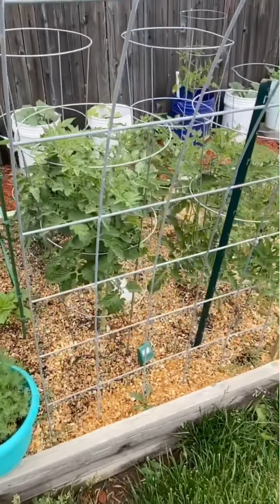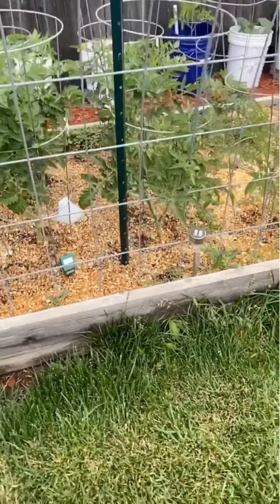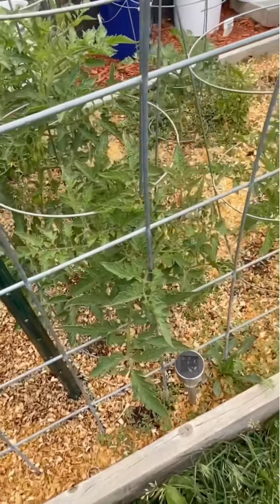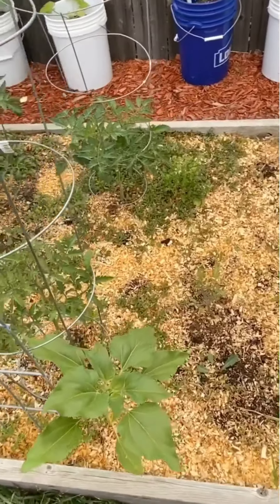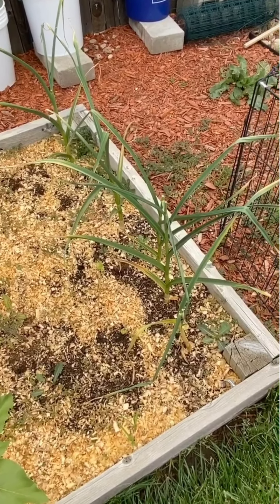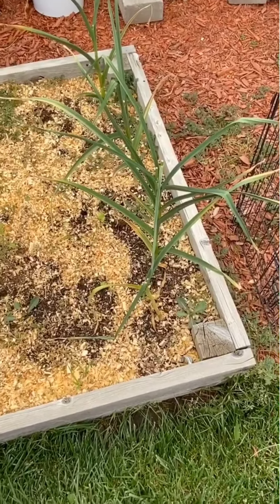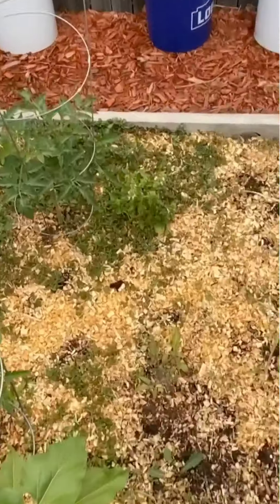Over here we have our dill growing. Gotta have dill. If you don't grow anything except maybe a few plants, guys, grow herbs — I guarantee you will not be disappointed. We've got some onions in here as well as a couple more chives. We have another sunflower back here. And my pride and joy — it's the first time I've ever grown them — San Marzano tomatoes. If I zoom in here, you can actually see I've got some tomatoes that are starting to form already, which is pretty cool. I am very excited about getting my hands on those and making some pizza sauce, some marinara sauce, even salsa.